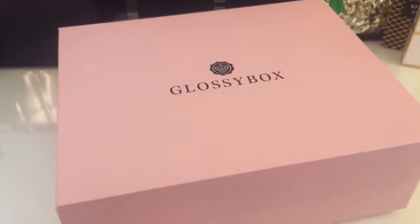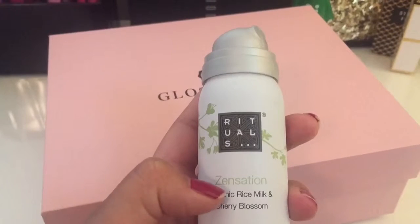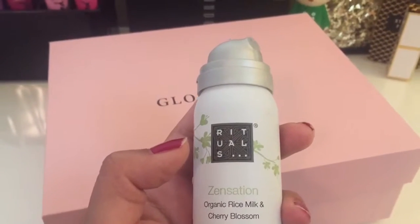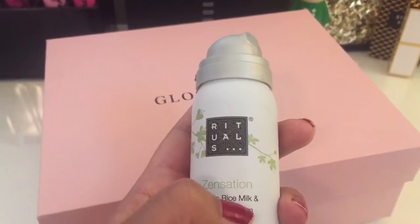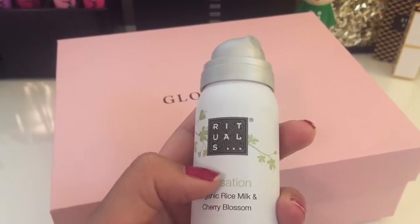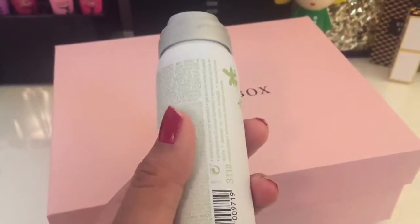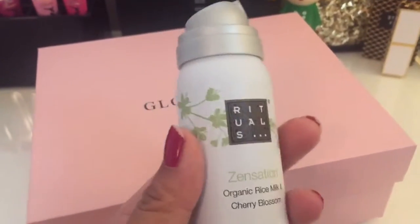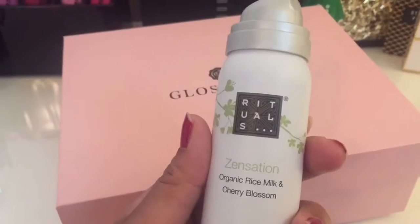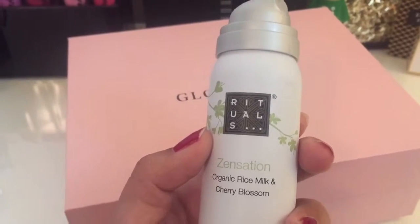I loved it though — it smells so fresh. The cherry blossom scent is beautiful and the organic rice milk is so hydrating. I've heard of milk baths and the rice milk is really great for your skin. It left my skin really smooth — I don't even have to add lotion after because this left my skin hydrated and smooth.